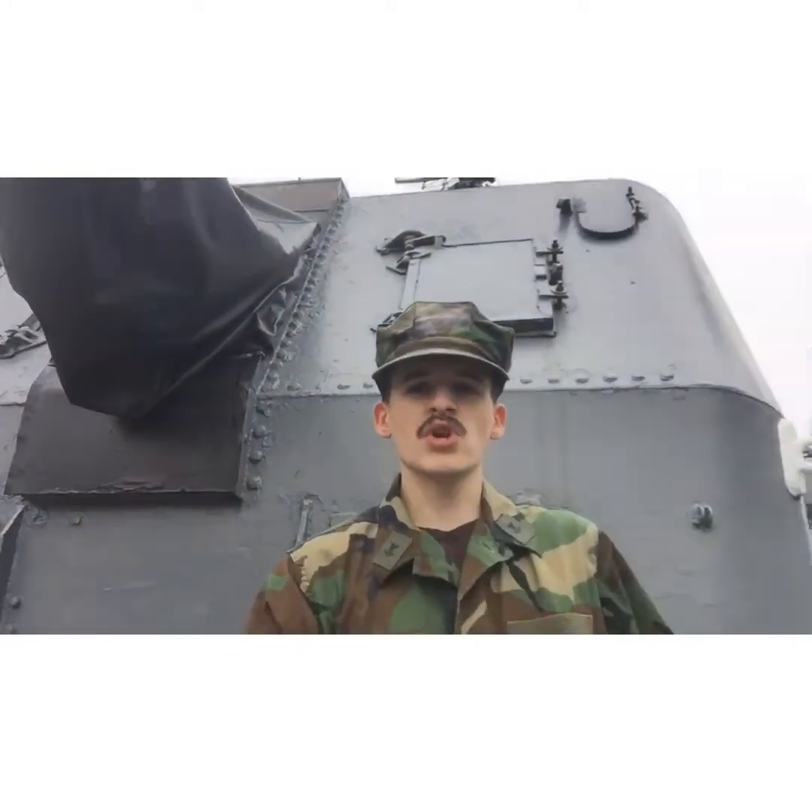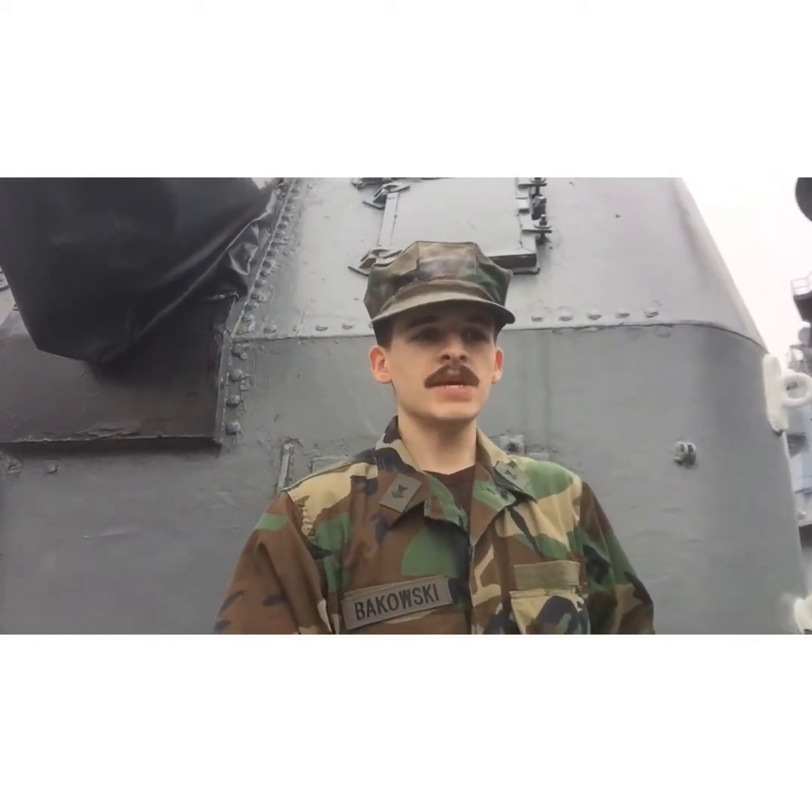Up on the upper decks now, and as you see behind me, this is turret number two — one of the biggest features on deck.